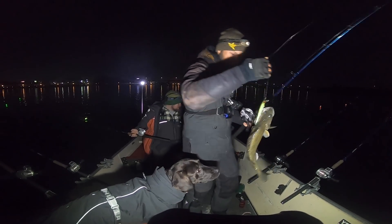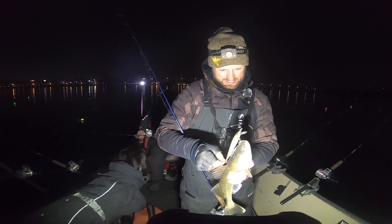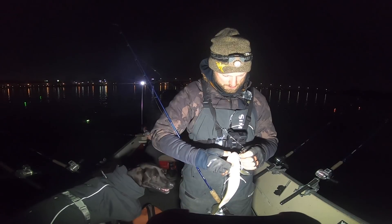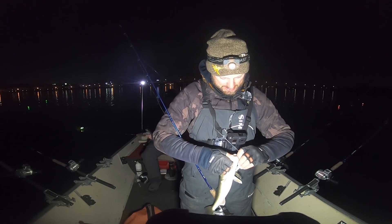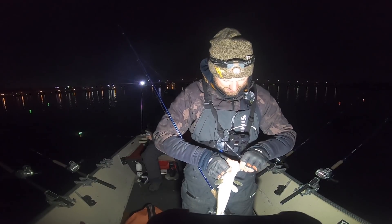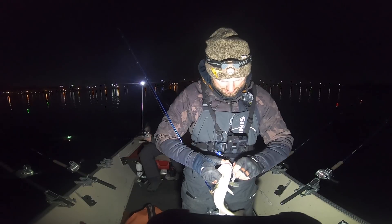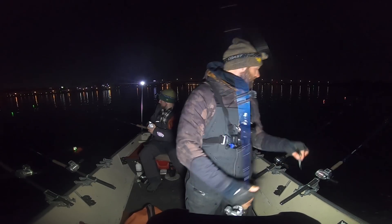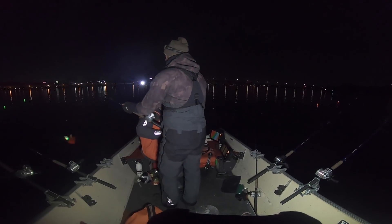There we go — first night trolling fish of the year! You still hooked up, Ryan? Yep. When it happens, it happens. We're going to get this fish off real quick. Mine's obviously not that heavy. Treble hooks, Ryan — treble hooks. Get out of there. Small dinker for the first one of the year. All right, here we go — here's number two.